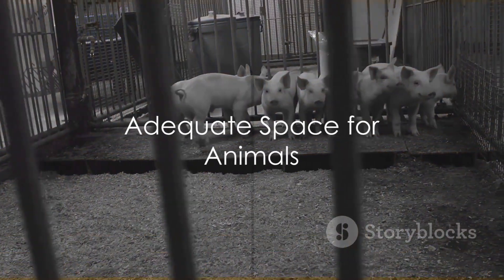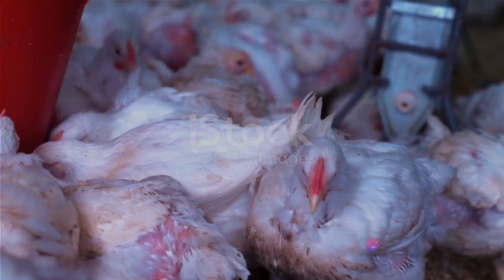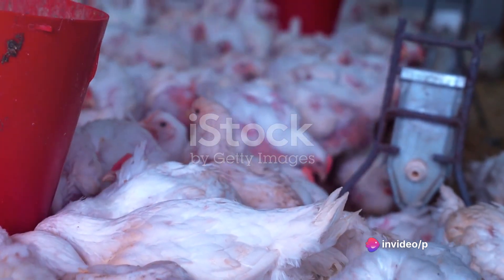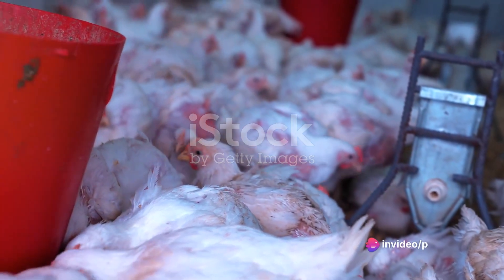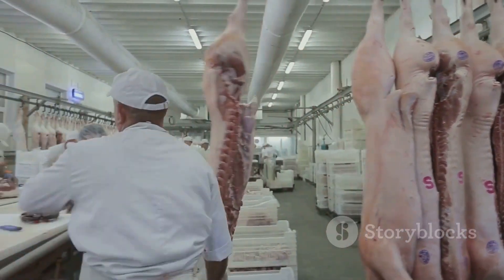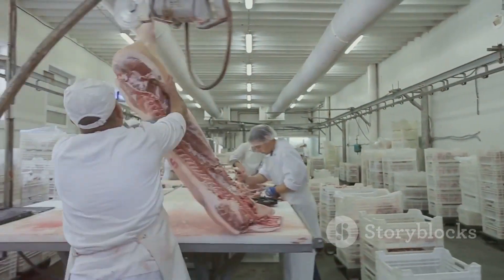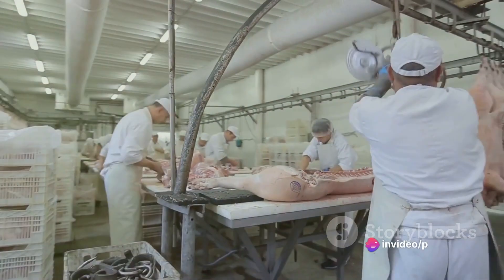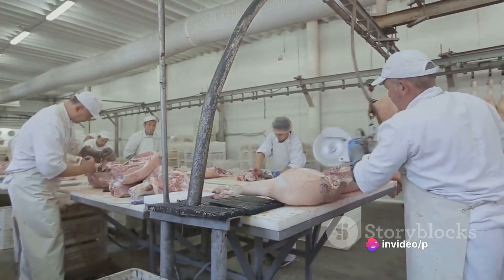Adequate space is the first of these necessities. Each animal requires a certain amount of room for movement and rest, and overcrowding can lead to stress and disease transmission. The building must also have separate areas for different stages of the process, such as holding pens, stunning areas, and meat processing rooms, each with their unique requirements.